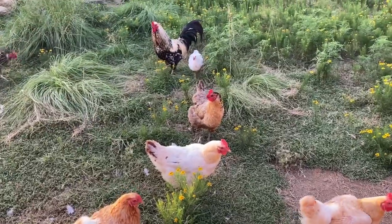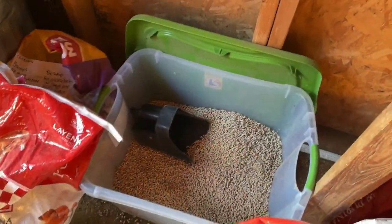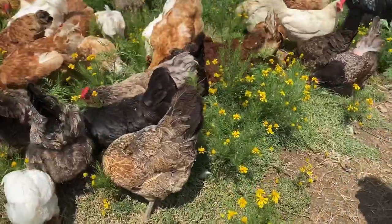Welcome back to another video. Today I'm going to talk about how you can get your chickens to lay more eggs. For a chicken to lay a good amount of eggs, an above-average diet is everything.